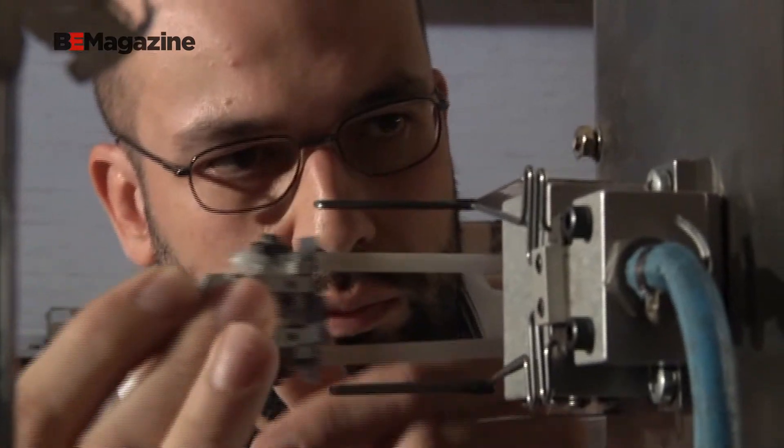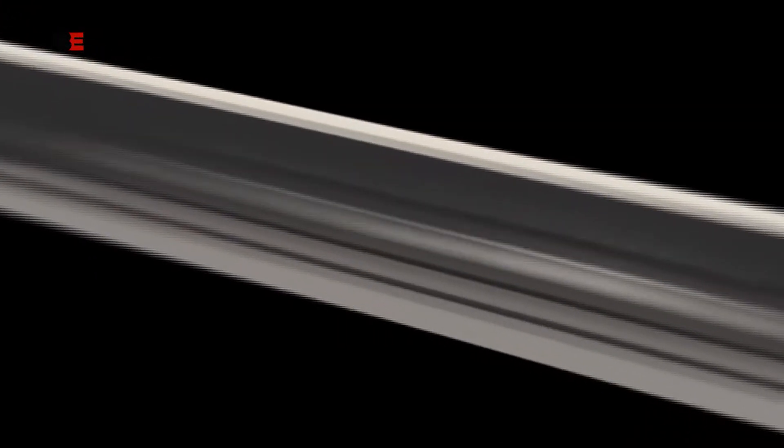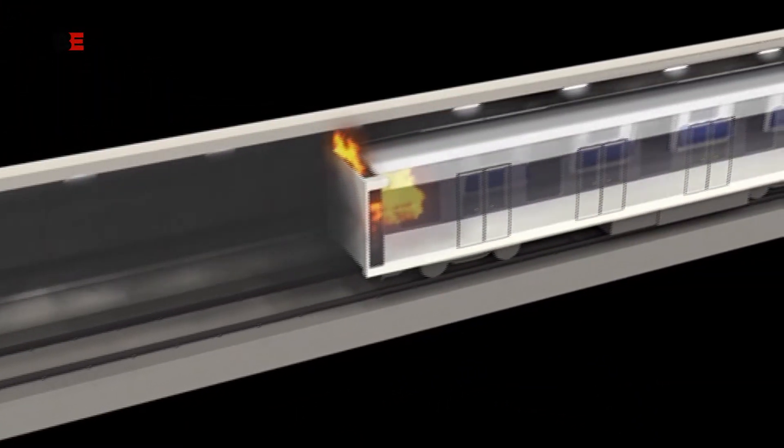The innovative tunnel design almost eliminates the risk of fire and improves evacuation. Critical fire prevention methods boost safety in Rome, advance science, and enhance future projects.